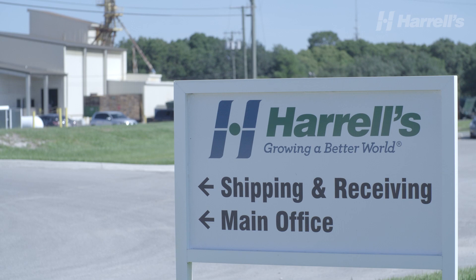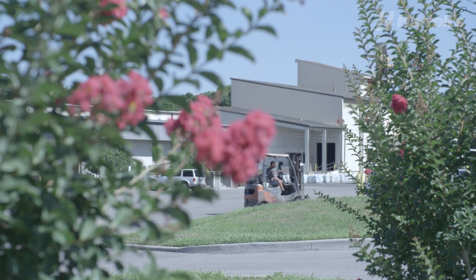Harrells has three manufacturing plants: one in Lakeland, Florida, and two in Sylacauga, Alabama.